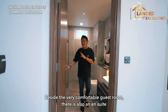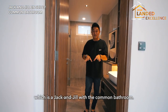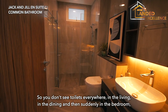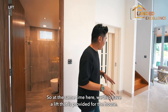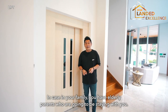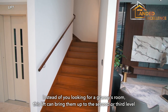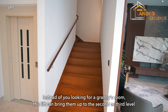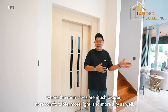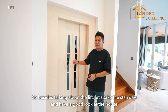Beside the guest room is a jack-and-jill arrangement together with a common bathroom. There's also a lift provided for the house, which is great if you have elderly parents staying with you. Instead of limiting them to a granny flat, the lift can bring them up to the second or third level, where the rooms are much bigger, more comfortable, and have more natural light.